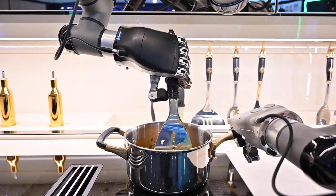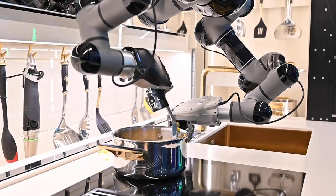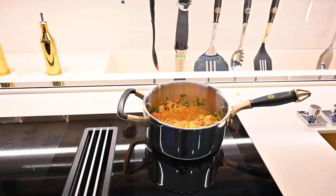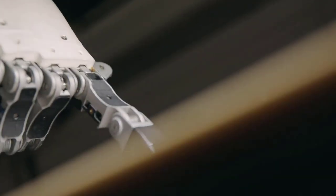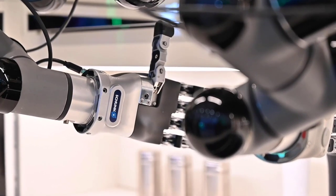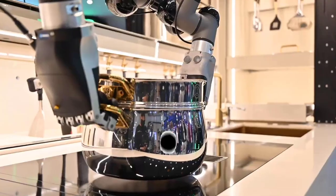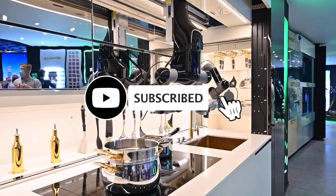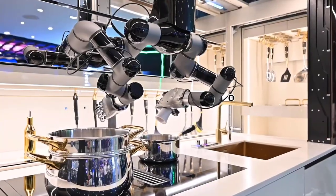As our homes get smarter, so do our kitchens. Nowadays, kitchen gadgets are equipped with all sorts of different technologies to make our lives in the kitchen easier than ever before. Some of these items will blow you away and will turn even the toughest kitchen situations into a piece of cake — sometimes literally. From the world's smartest oven to even your own personal robot chef, you don't want to miss this. Comment below which of these gadgets you'll be using the next time you cook.